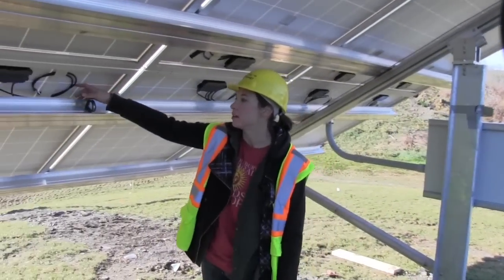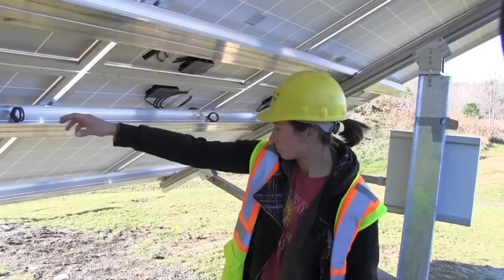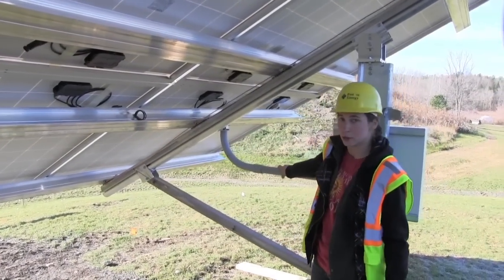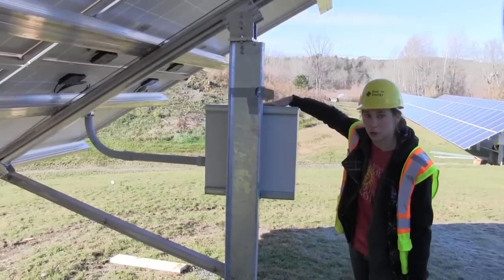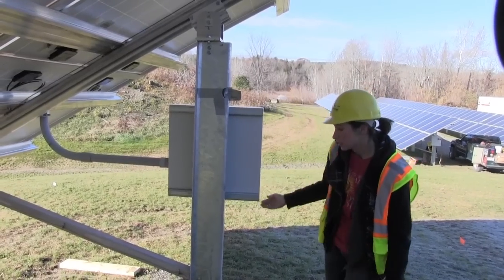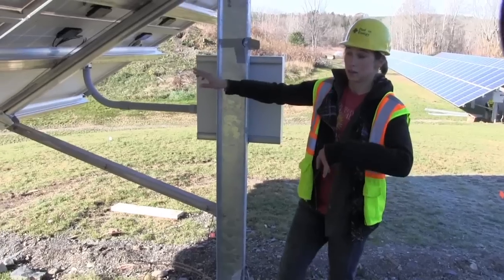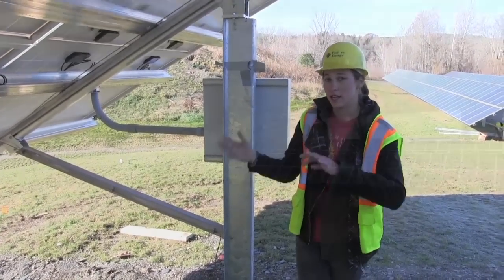Each of the panels has a positive and negative clip, so that they can all attach to each other and run through the rail to this conduit, which runs into this box where they're all joined. The box has this conduit that runs down to those inverters, where it's inverted from DC to AC power, so we're able to use it.